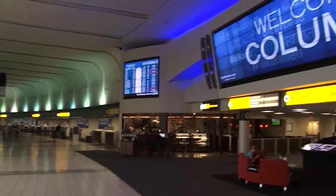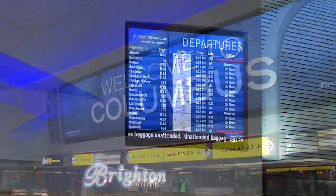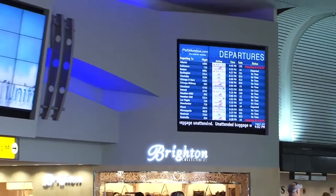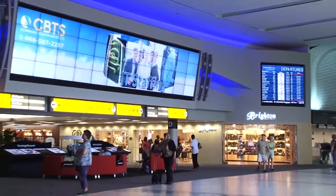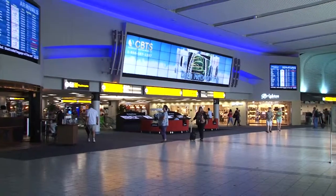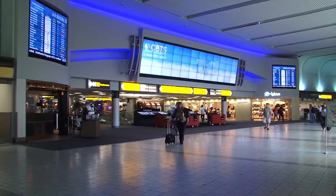A showcase deployment of the Eclipse video wall management software is in Columbus, Ohio at the Port Columbus International Airport. It's actually three separate video walls. The two outside walls are 4 by 3, and the center video wall is 12 by 4. This is a design-build project that we actually began developing on a napkin at a trade show with some of the personnel.